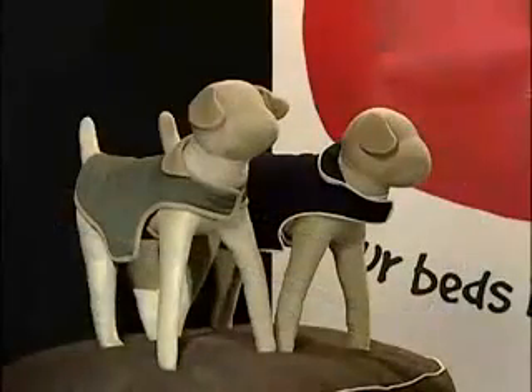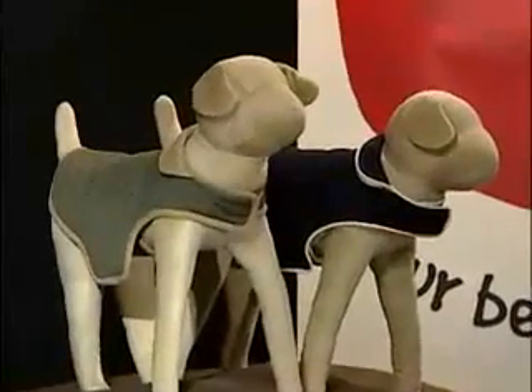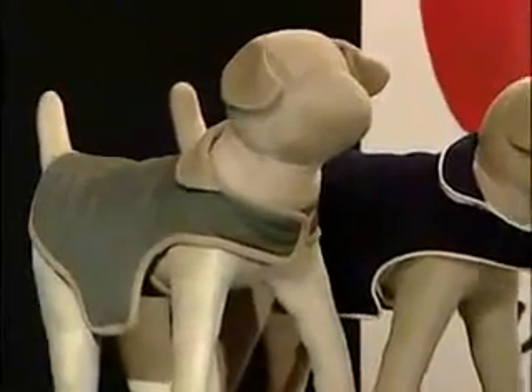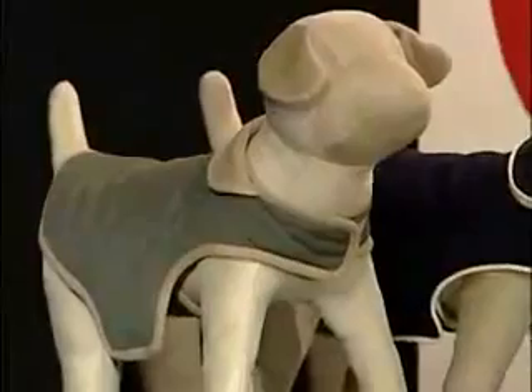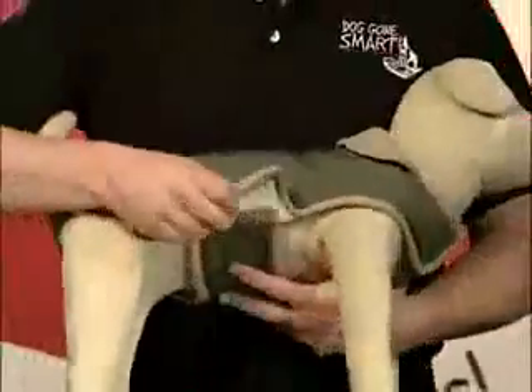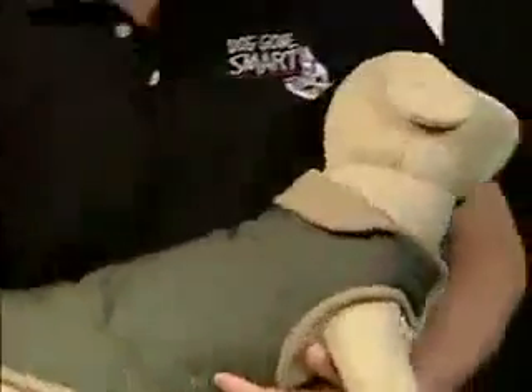Do you carry any other products? Yes, we carry dog jackets that have all the same benefits as the beds with the nanosphere, and a state-of-the-art bacteriostatic on both sides. This bacteriostatic reduces the spread of bacteria which can cause odor, bacterial infections, and allergens on the dog's coat, but does not affect the natural flora of the dog's skin. The nanosphere is on both sides and it has fleece for added warmth, so it still repels liquids and dirt.